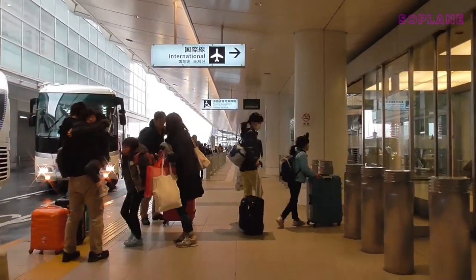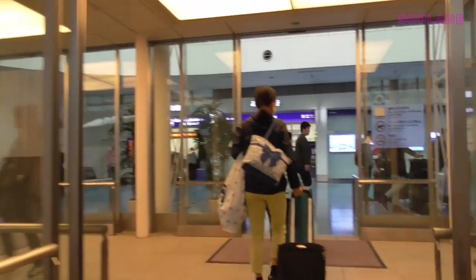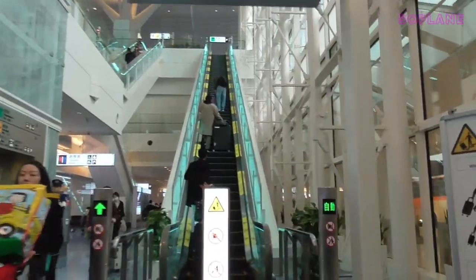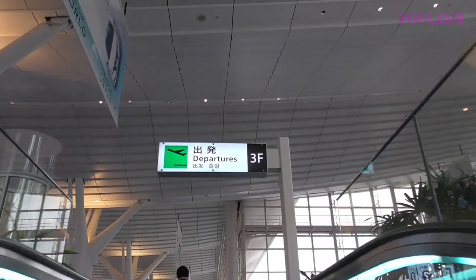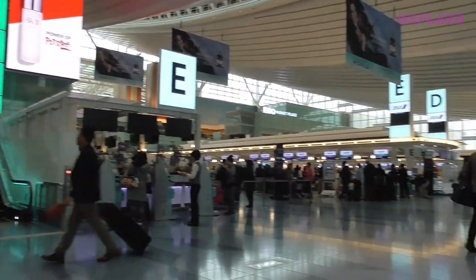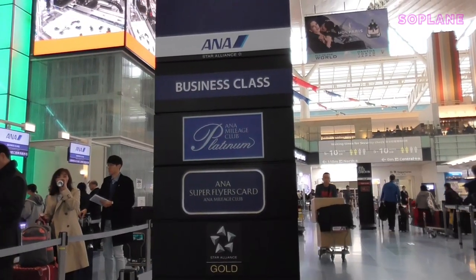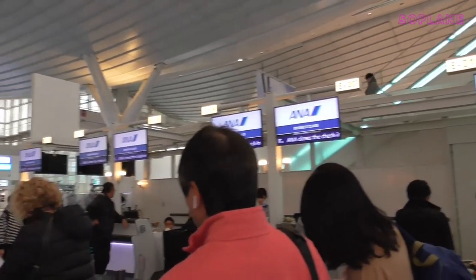So here we are at Haneda's International Terminal, which has recently been renamed Terminal 3. International flights will now be departing from both Terminal 2 and Terminal 3. This was in preparation for the 2020 Olympic Games, which as we know have now been postponed to 2021. It's a fairly pretty terminal — clean, bright and airy. Making the most of my United Plus gold card, we were able to use the business class check-in. If you've got it, flaunt it while it lasts.